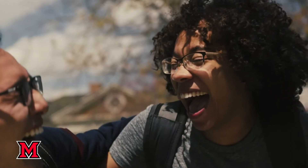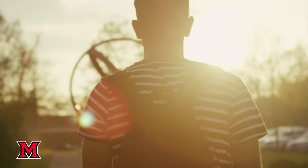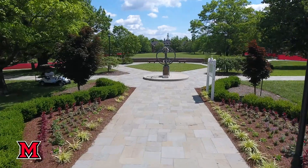I know right now there are a ton of unknowns, but wherever you end up, you'll learn to call it home. College really is what you make of it, and here at Miami you can make it pretty great.